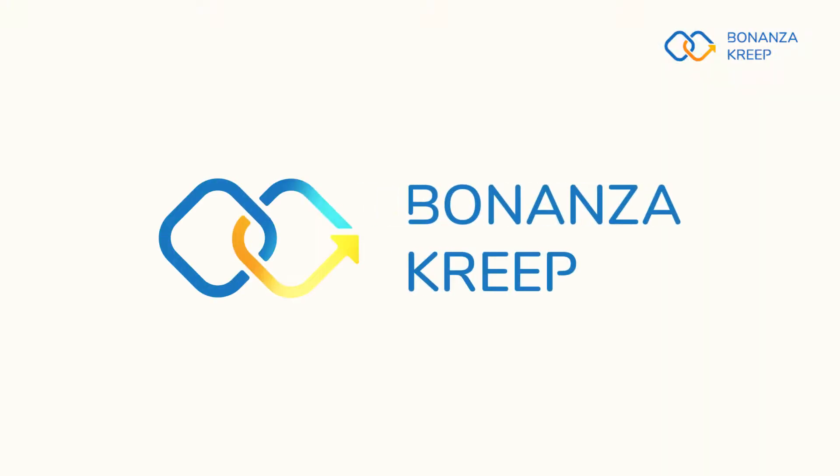Hello guys, welcome back to our channel. This is Alinea with Banana Creep. Today I'm going to share with you some of our thoughts on XYO Network and how it converts location verification into a smart solution — trusted location verification.